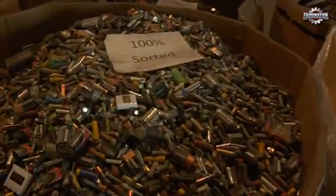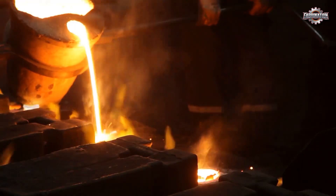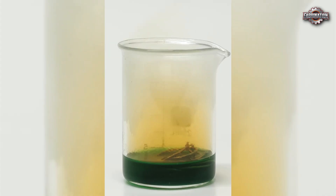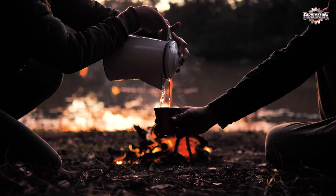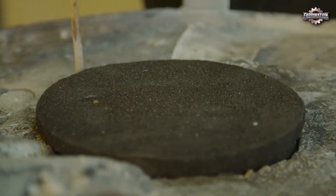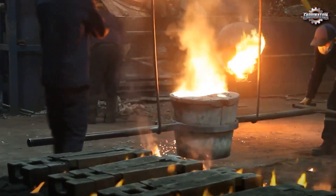When battery recycling is done right, it saves resources and reduces mining. But when it's done wrong, or without proper safety, it can be extremely harmful. Improper recycling can release toxic chemicals into the air, water, and soil. Acids used in hydrometallurgy can leak and contaminate local water supplies. Heavy metals like lead, mercury, and cadmium can seep into the ground and stay there for years, harming plants, animals, and even people. Air pollution is another big issue — burning or melting battery materials can send dangerous fumes into the atmosphere, including fine particles that cause lung and heart problems. In factories without proper air filters, these gases often go straight into nearby neighborhoods.